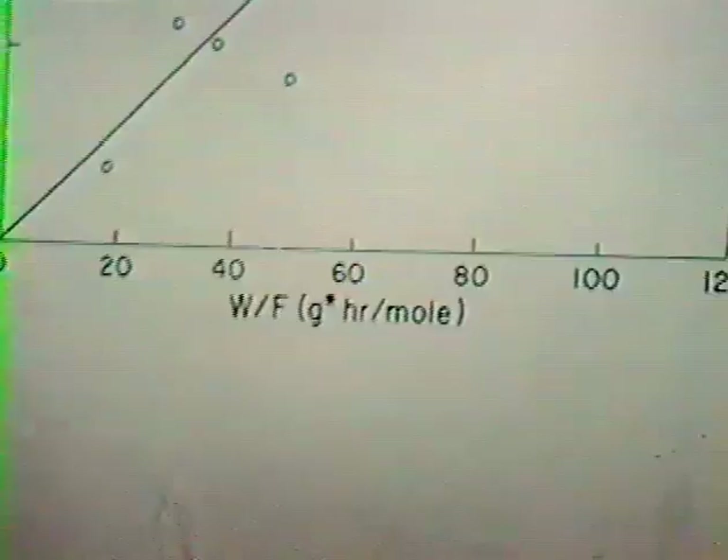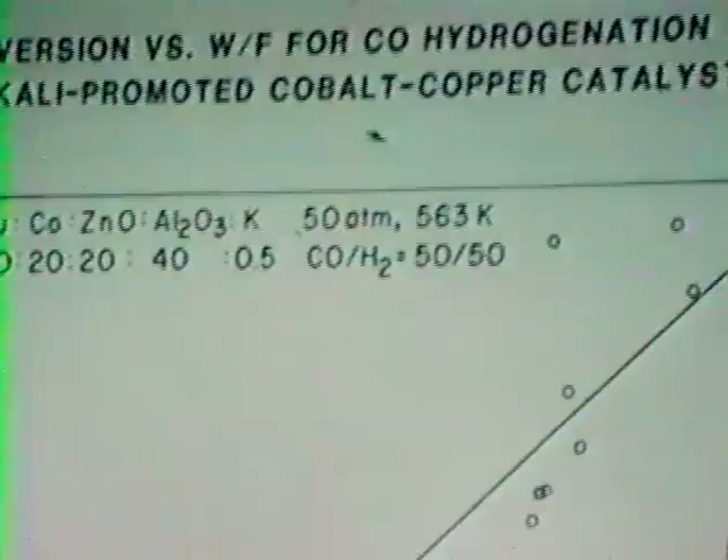The second part is the kinetic studies. We show first the overall fractional conversion of CO as a function of space-time through the reactor. We are getting up to close to 80% conversion. Despite this, the data appears to be fit by a straight line, implying apparent zero-order kinetics, and so we felt relatively comfortable proceeding with the kinetic analysis.